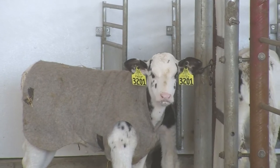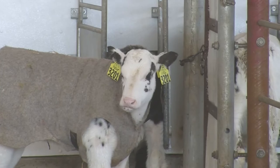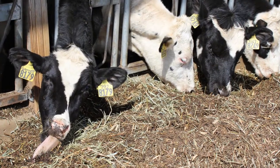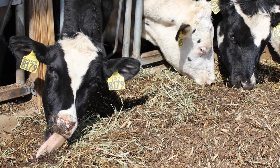Next, look at your current feeding program and decide if that will work for your auto-feeder. Have you evaluated your replacement program and are your heifers meeting the current goals? Work with your nutritionist to establish a feeding program that will grow your calves most efficiently to meet those goals.